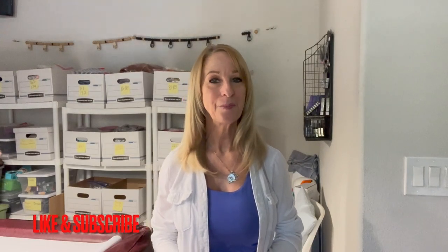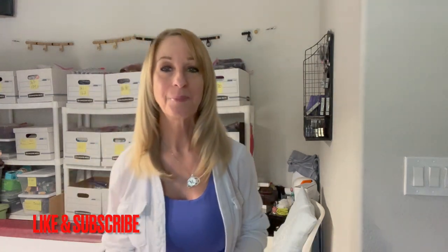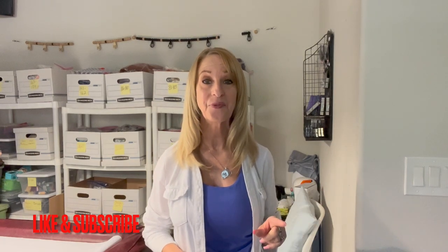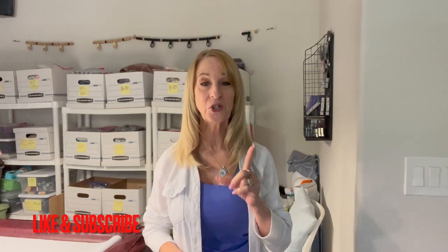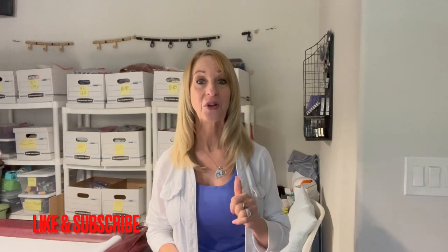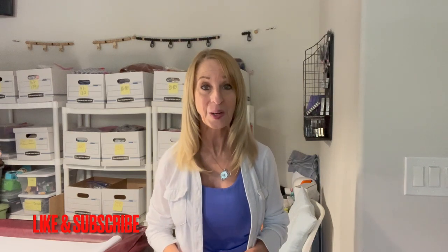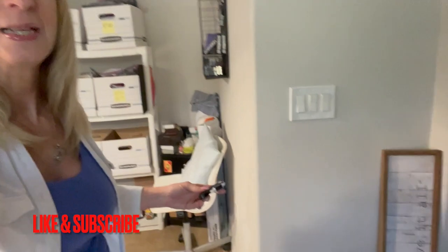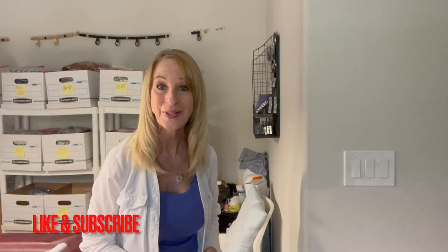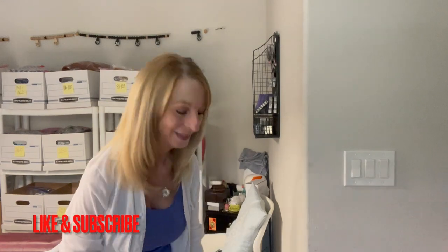Hi everybody, this is Robin with Beauty and Style. Welcome back to my channel. Today we're going to be unboxing another 50 pound women's clothing box from ThredUp. This one came from Philadelphia. The last time I got one from Philadelphia was my very first ThredUp box, so I'm hoping this one is going to be just as good.